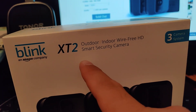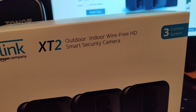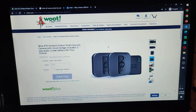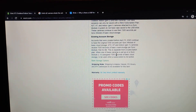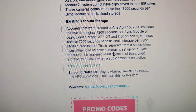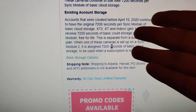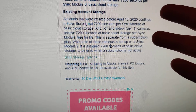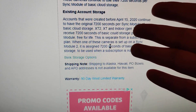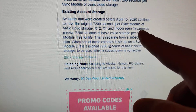I purchased this Blink XT2 in about December 2021 through Woot, and if I scroll down, they mentioned about existing account storage. A lot of people have said don't buy this because you'll have to pay for account storage, but I don't think that's true for the Blink XT2.